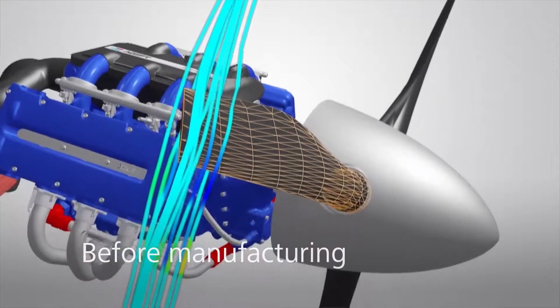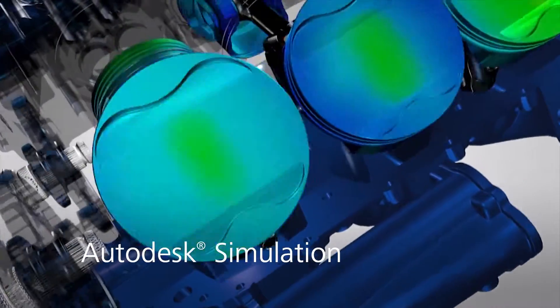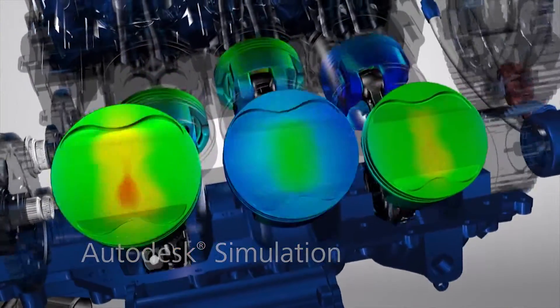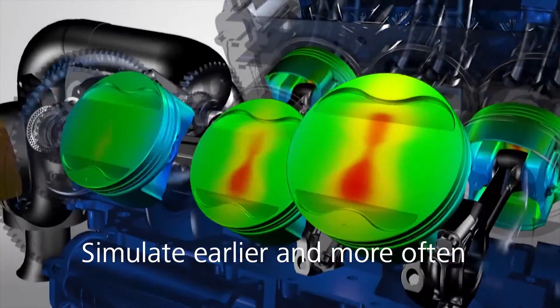all before manufacturing begins. The Autodesk simulation family of products provides fast, easy-to-use tools that help you simulate products earlier, more often and in greater detail.